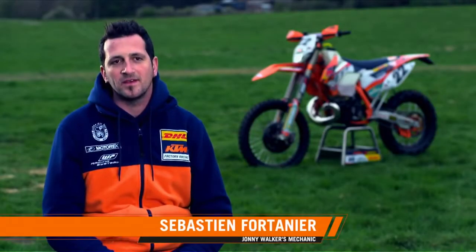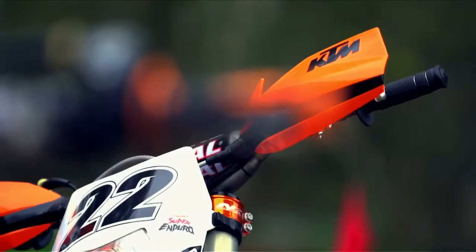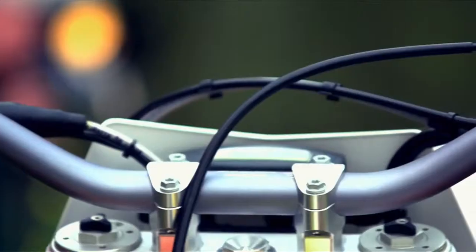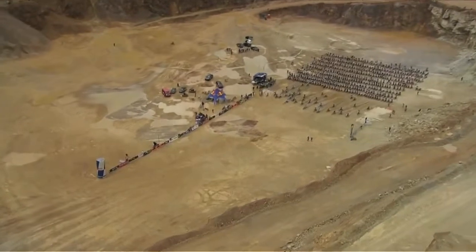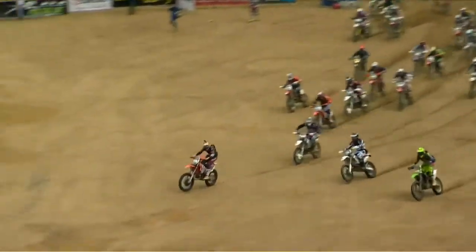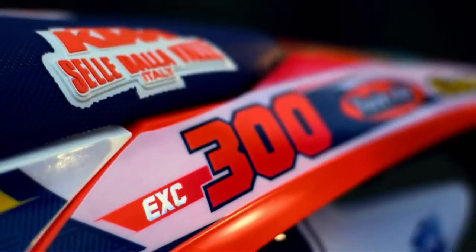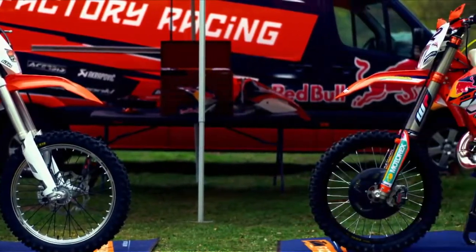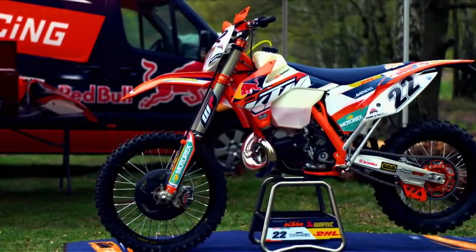I am Seb, the mechanic of Johnny Walker, working with the KTM factory team for the Xtreme team. Johnny Walker rides the 300 XC KTM two-stroke. The main difference between the standard bike and the race bike of Johnny is the suspension.